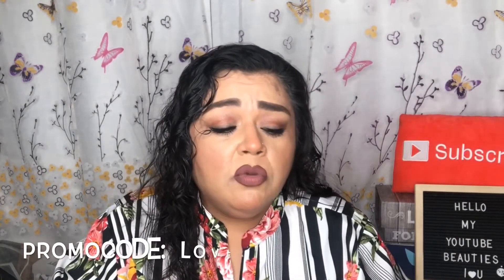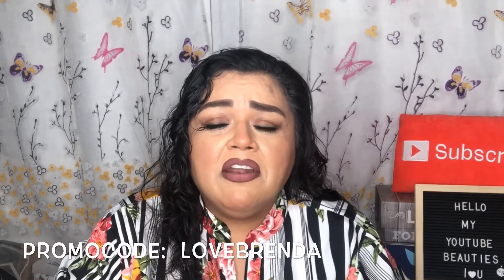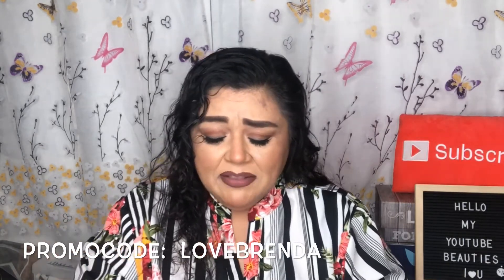Love Goodly does give me a promo code to share with you all: use 'LOVEBRENDA' at checkout if you decide to purchase this box, and that will give you $5 off the entire order.